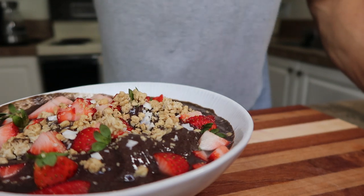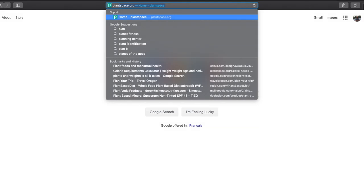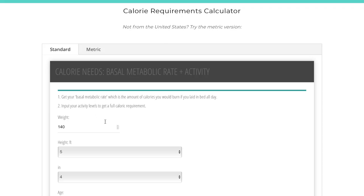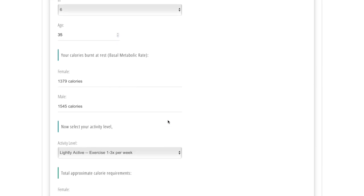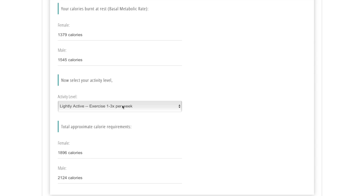Before I go over the nutrition, I think it's important to mention my size and weight to put into context how much I'm eating. I'm using plantspace.org — Mike the Vegan's website — which has a really nice, clean caloric calculator. I'm not a very big guy: 147 pounds, five foot six, 35 years old. My basal metabolic rate is 1,545 calories if I do nothing at all, going up to 2,100 with light exercise.